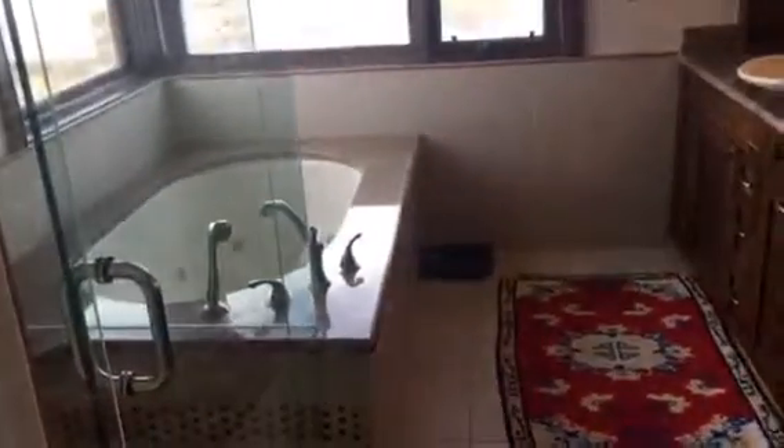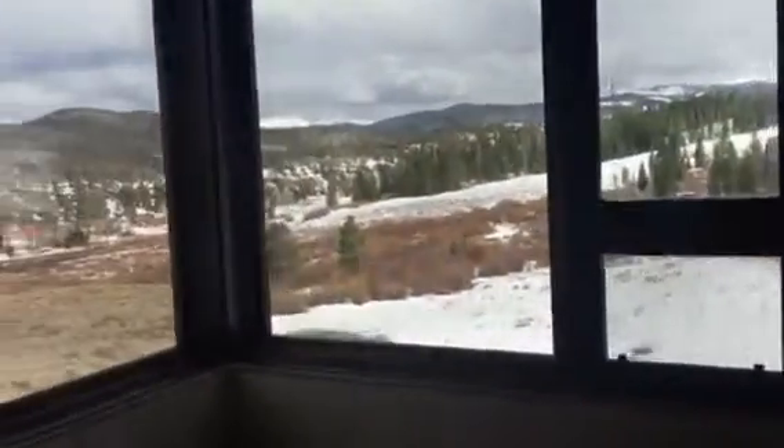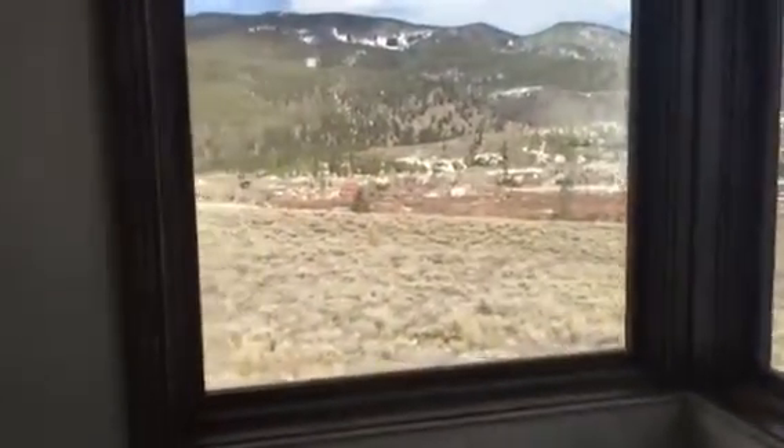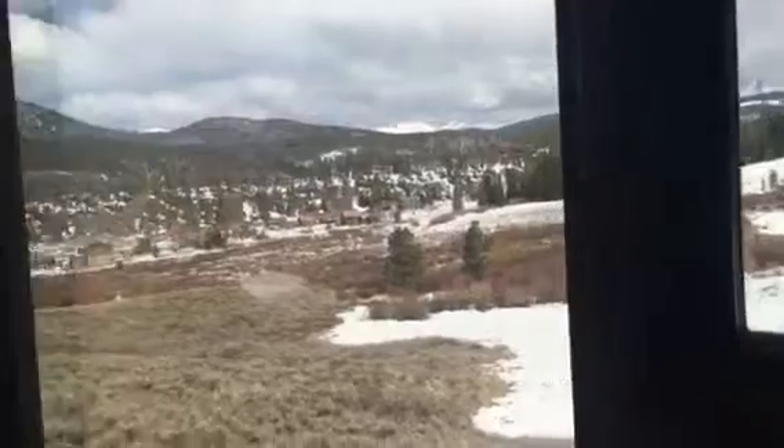Here's the master bath. Water closet. Got the walk-in shower, soaking tub, and then double vanity. And then this is on the corner of the house, so you've kind of got the side and back views from here.